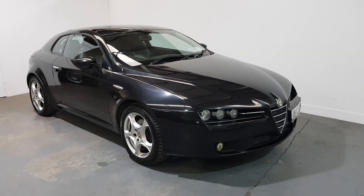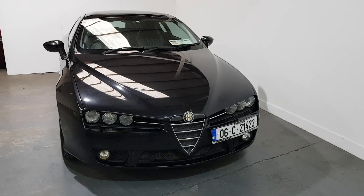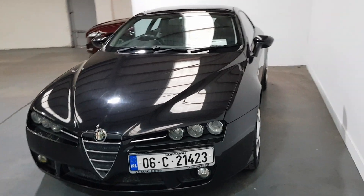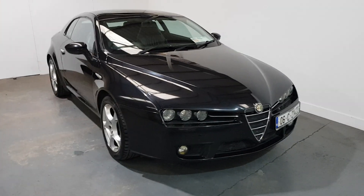This is our 2006 Alfa Brera 2.2 litre petrol, magnificent condition throughout, beautiful beautiful looking car. She's NCT'd and serviced — this is such a pretty car, the Breras.